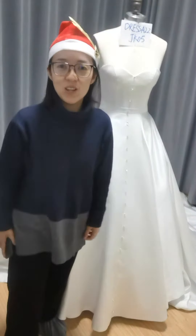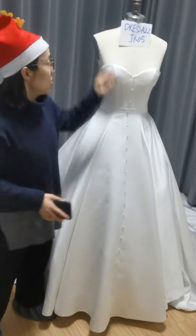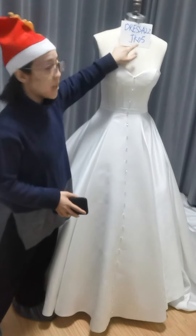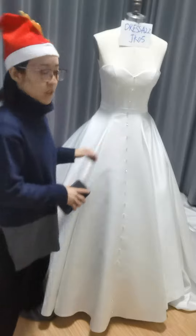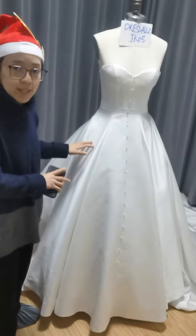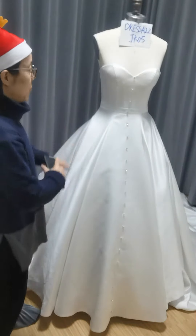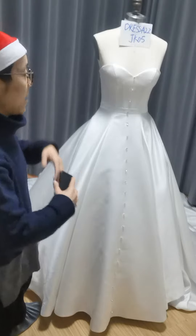Hello everyone, Madam Jojo. Today is my turn to introduce this dress to you. This dress is JK of Fine. First, the whole feeling is very haute couture and the fabric is satin in a matte pearl tone, which will give this dress a high-end feeling.